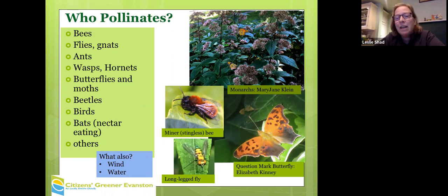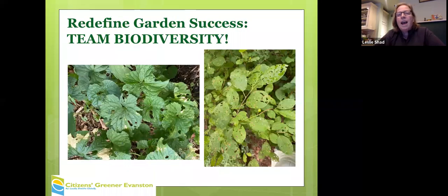This little miner bee in the center photograph is a non-stinging bee. They come out in early spring and they're pretty effective pollinators. I want to mention a friend of mine who's a master gardener — when some milkweed bugs appeared on his milkweed, he said, 'We're team milkweed here, so we have to kill these bugs.'